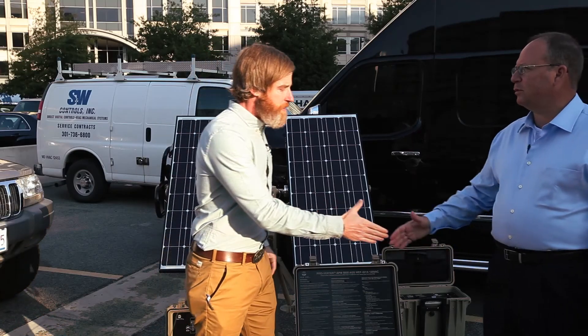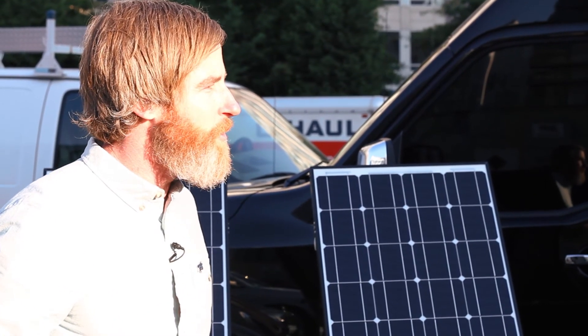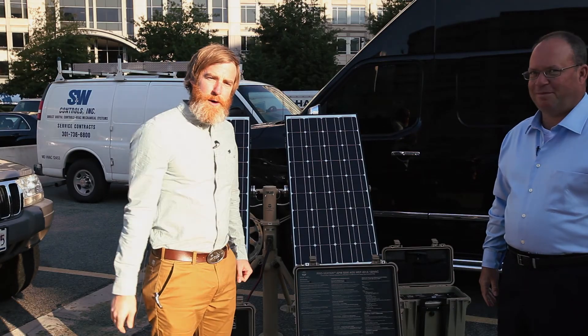Thank you so much for educating us on Solar Stick and the different capabilities you're providing for our soldiers. You're very welcome — it's a pleasure. Thanks everyone for watching ADS-TV.